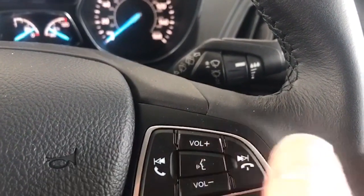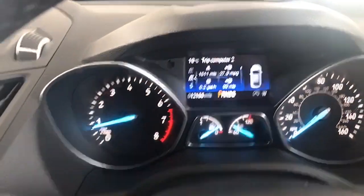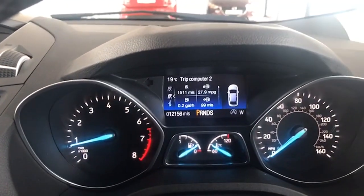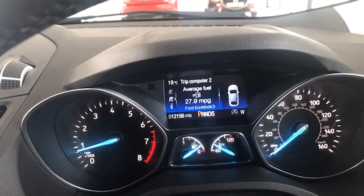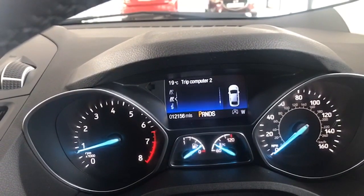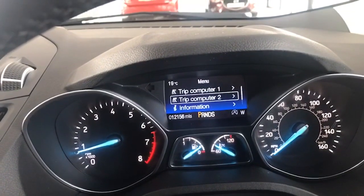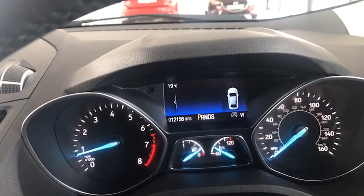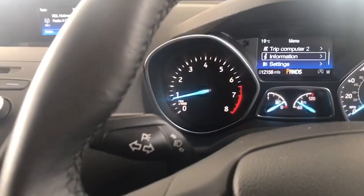With voice-activated Bluetooth, once we pair your phone up for you, rather than scrolling through the menu you just hit that button and tell the system to phone whoever you want — if they're on the contacts list, they'll start ringing for you. And here you have your on-board computer where you can get your digital speedometer reading, all your safety features, and your trip computer. Very very easy to use.